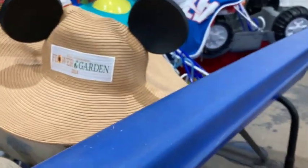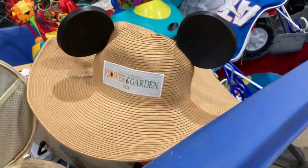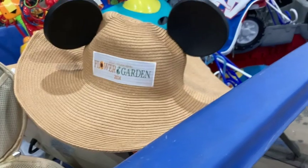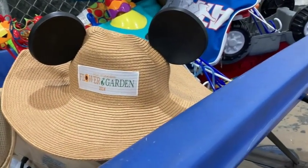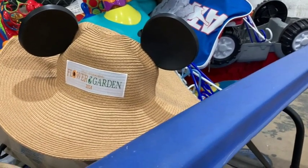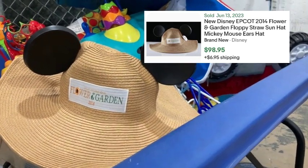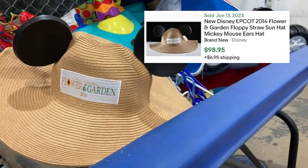Here's an Epcot International Flower and Garden 2014 floppy straw hat with Mickey ears. Whenever I see Disney Epcot stuff, I always look it up — you never know. Here's a comp: I saw one of these hats sold brand new for $98. So it's extremely light — I'll roll it up, put it in my bag, list it for $50-$60 and see what happens.